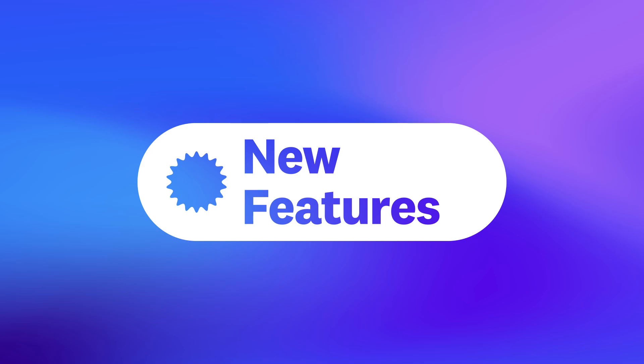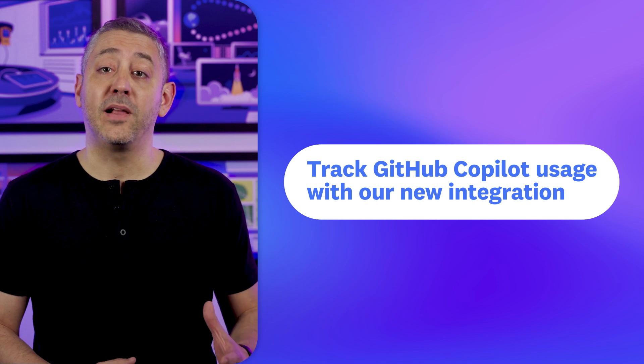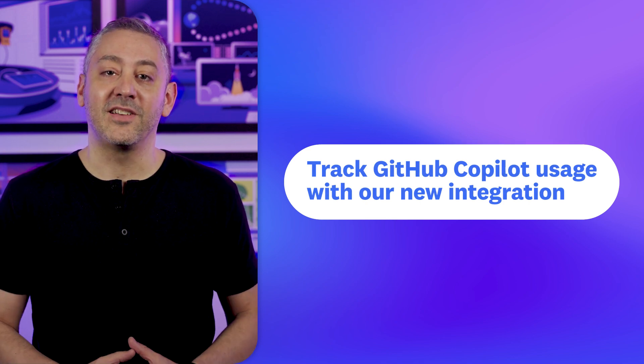I can't wait to learn and grow together, and I hope to see you at Dash. In the meantime, on with the show. Kicking things off is our GitHub Copilot integration, which allows you to visualize Copilot metrics so you can track its usage across your organization.